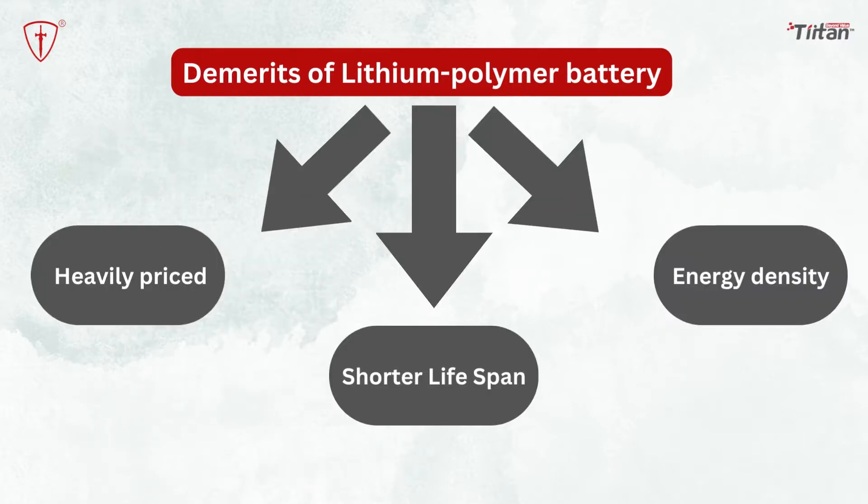Now coming to the demerits of lithium-polymer batteries. They are also heavily priced when compared with other battery types of the same sizes and specifications. Energy density: lithium-polymer batteries are less efficient in terms of energy density with even fewer charge cycles compared to lithium-ion batteries. Shorter lifespan: the decay cycle of lithium-polymer batteries is much shorter compared to lithium-ion batteries, and thus these batteries are not long-lasting.